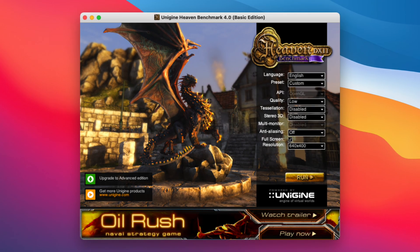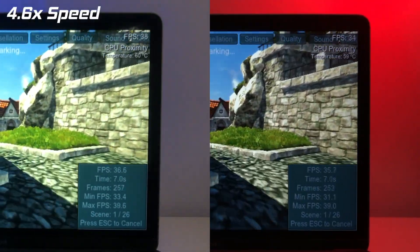Now, time for the graphics benchmark Unigine Heaven. These are the settings I'll use for this test. Just sit back and watch the amazing scenery.